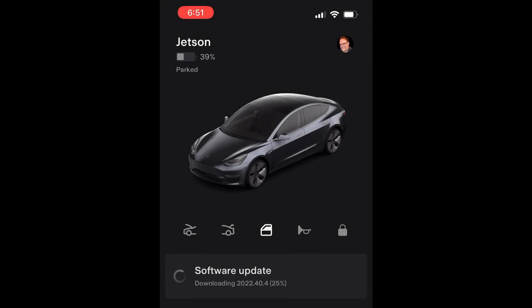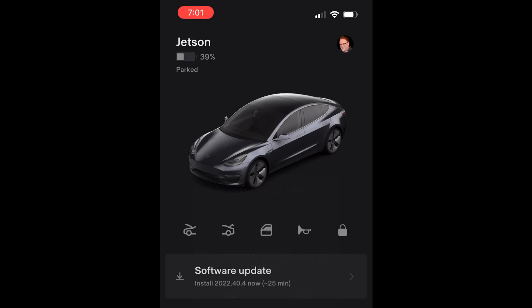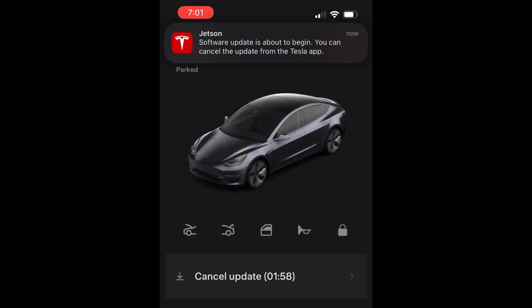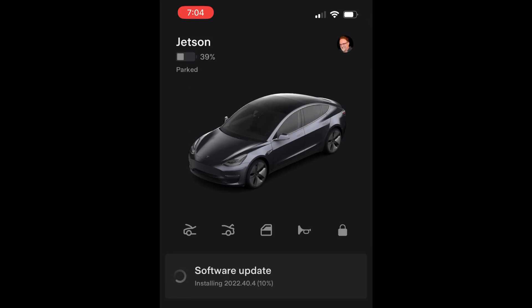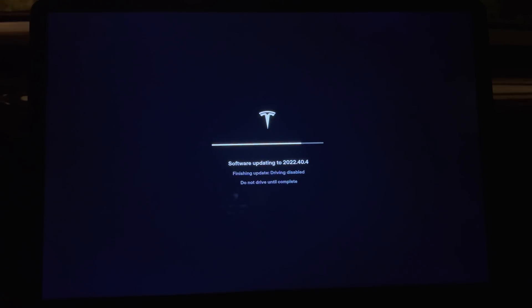It's only been three weeks since my last software update video. Today I have the new system update 2022.40.4, which is also similar to 40.1 which came out recently. This includes five new features. The additional two undocumented features are also interesting. I received the alert for the new update on my phone at around 6:45 on Friday, November 4th. I'll update it now and see what I get.